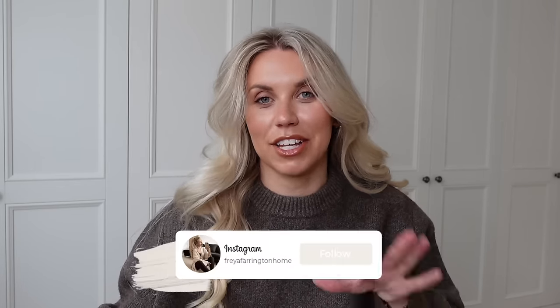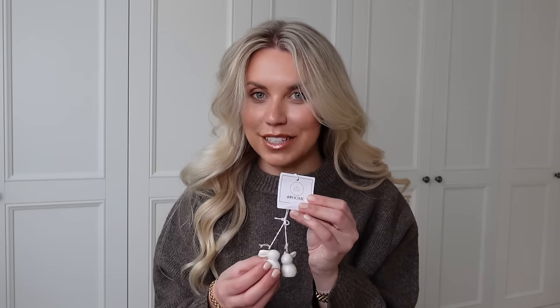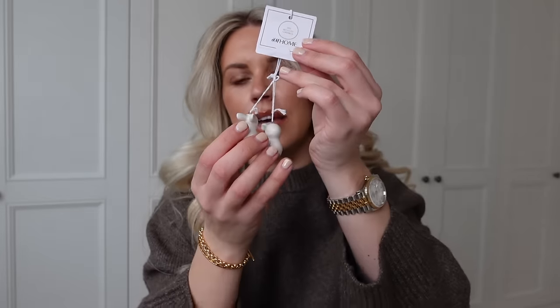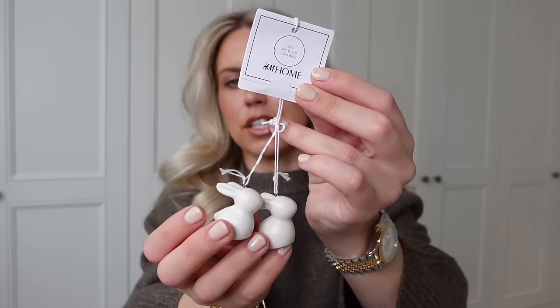I'll start with a couple of bits from the homeware section. I am such a lover of homeware shopping, probably more so than fashion. I also have a homeware account on Instagram if you love that content. With Easter right around the corner, I picked up these cute little bunny hanging decorations — they've got a little loop so you can hang them or have them freestanding. They're tiny, and miniature things like this are just the cutest. As an H&M member I had a 15% discount, so I'll tell you full prices but I did pay a little less. These were £3.99 for the set of two.